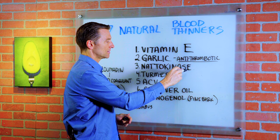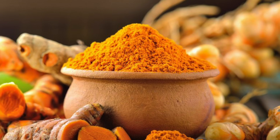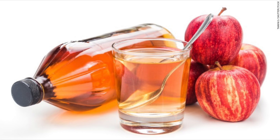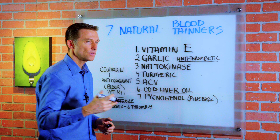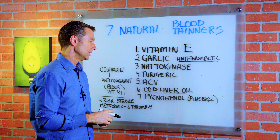Then we have something called nattokinase — it's a natural blood thinner. Turmeric is another good blood thinner. Apple cider vinegar, very simple, included in your diet, can help thin the blood. Also cod liver oil — you can also do fish oil — but the omega-3 fatty acids have natural blood thinning properties.